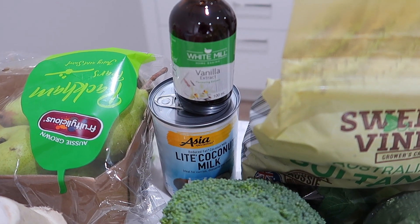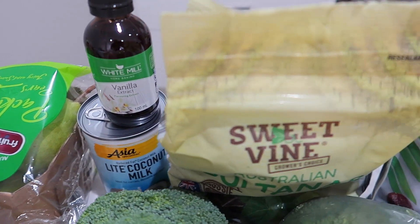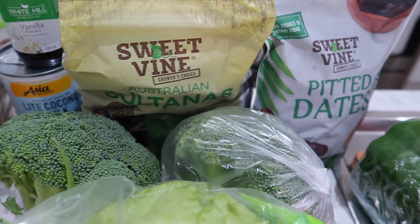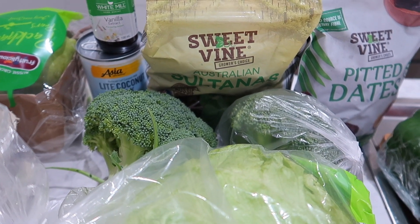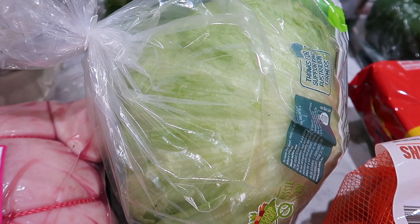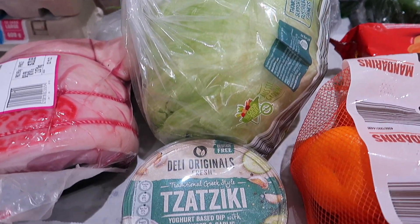We've got the light coconut milk — I remembered we needed a tin for this week's meals. Got some sultanas and some pitted dates which the kids really enjoy eating. Sliding down, we've got fresh broccoli — two heads of that, looked really good this morning, I think they'd just had a delivery. The lettuce was about $2.00 to $2.50 — gone are the days of $10 lettuces.